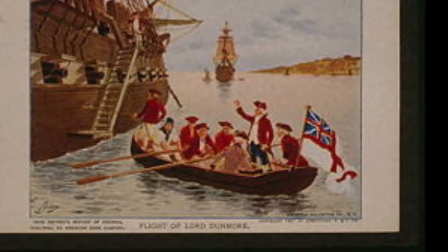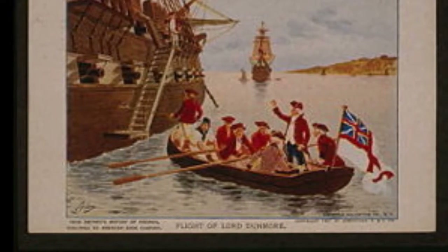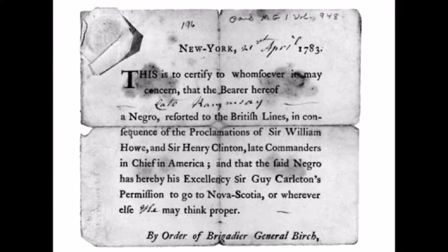On July 21st, 1781, the final British ship left Savannah. In December 1782, the British evacuated Charleston. As more evacuations occurred, the slaves were transported for resettlement. Certificates of freedom were issued to the African American slaves.